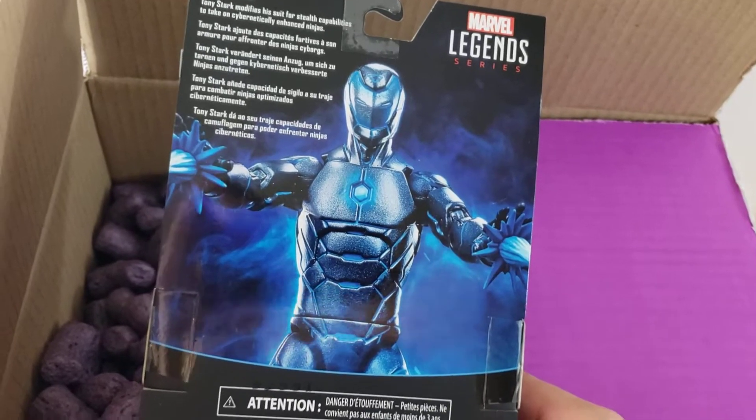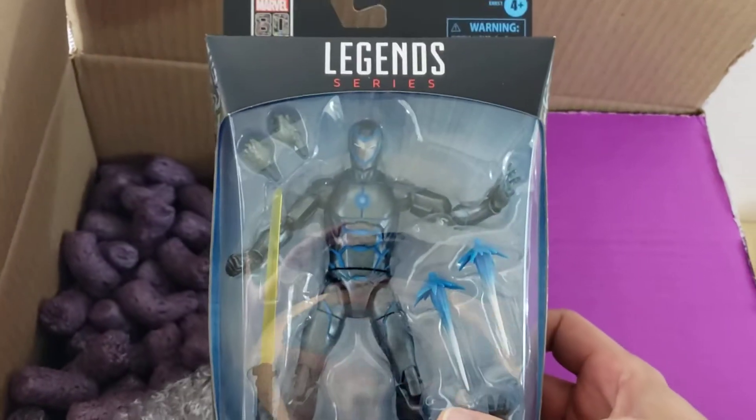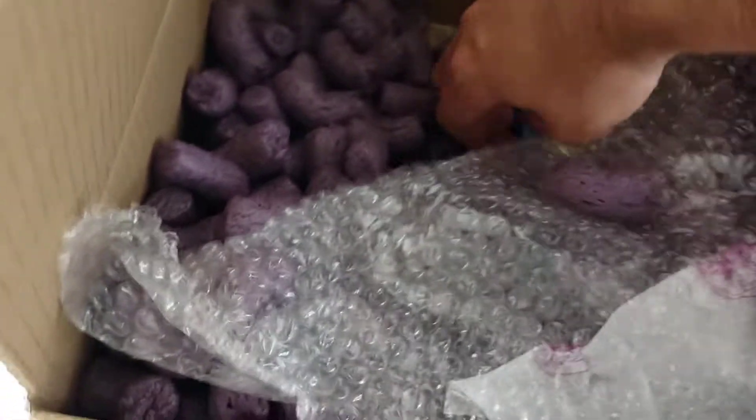Again, guys, check out their site — this is not sponsored whatsoever. I paid for all of these with my own money. I've just been really happy with them — their service, they respond pretty quick to emails, and their deals. I really like their sale items.